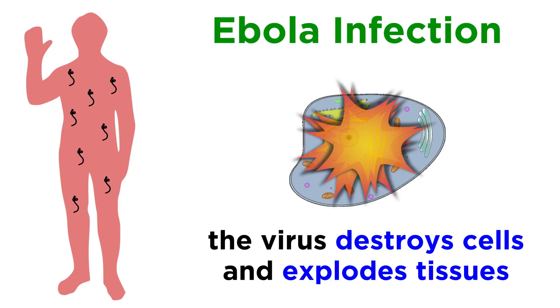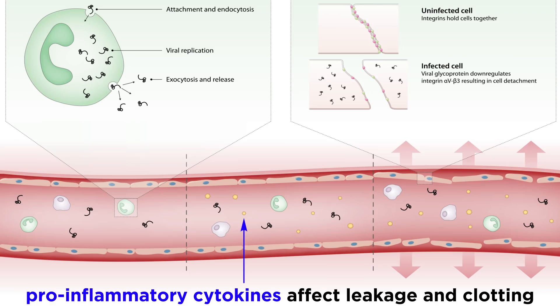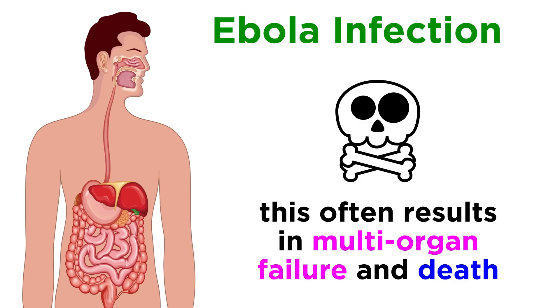As it works its way through the body, Ebola virus destroys a large number and variety of cells, basically exploding the tissues it comes into contact with. The virus causes such extreme damage, especially to the gastrointestinal tract, that all body systems get severely disrupted. It can also trigger pro-inflammatory cytokines that cause further blood vessel leakage, along with impaired clotting abilities. In many cases, this sequence of events results in devastating multi-organ failure and death.